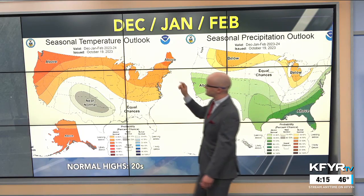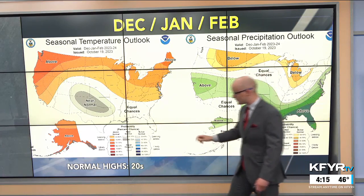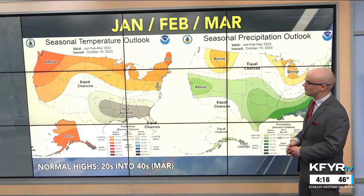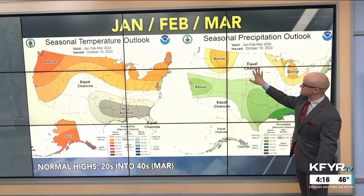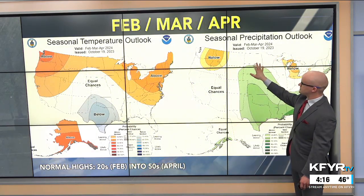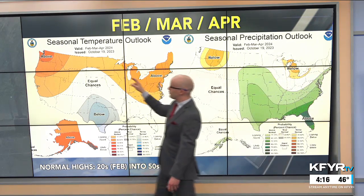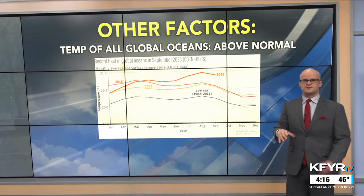There's still medium confidence for above-normal temperatures for meteorological winter — December, January, and February — when our normal high temperatures are only in the 20s, so we're favored to be above that. Into January, February, and March, still looking at above-normal temperatures as a whole, with equal chances of precipitation being above or below normal. Into February, March, and April, there's a slightly weaker signal for above-normal temperatures.